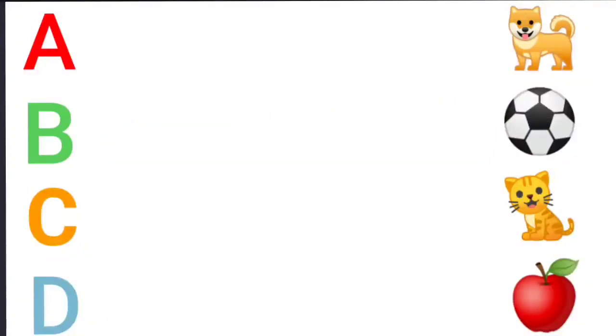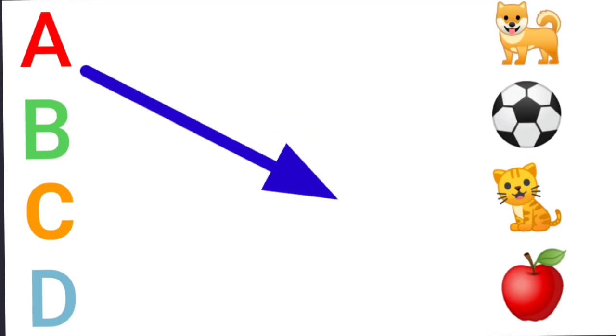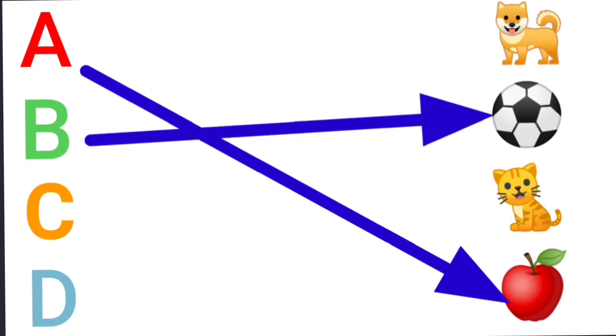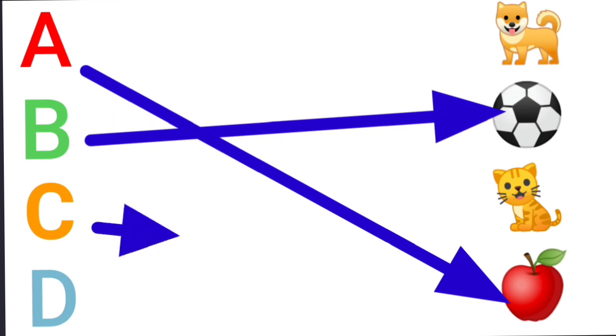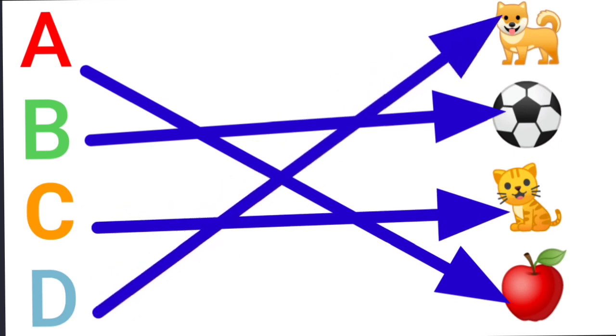Match the following. A for apple. B for ball. C for cat. D for dog.